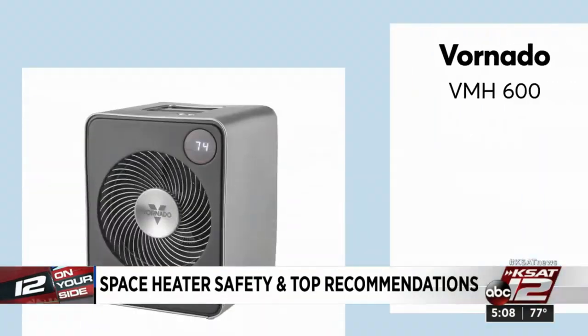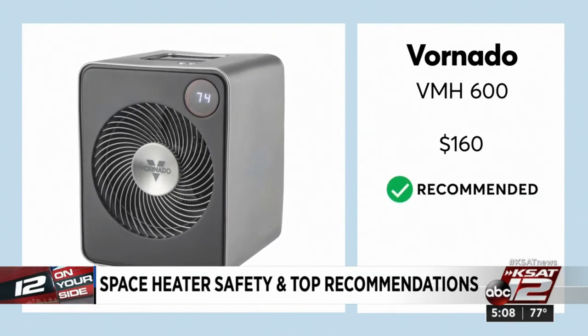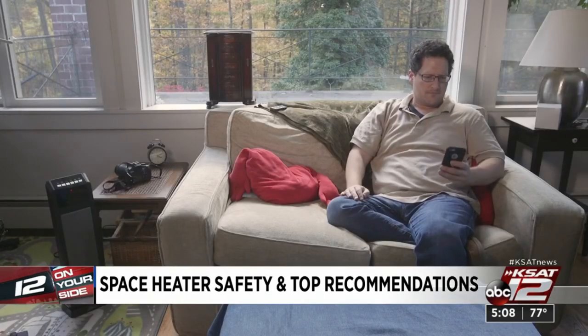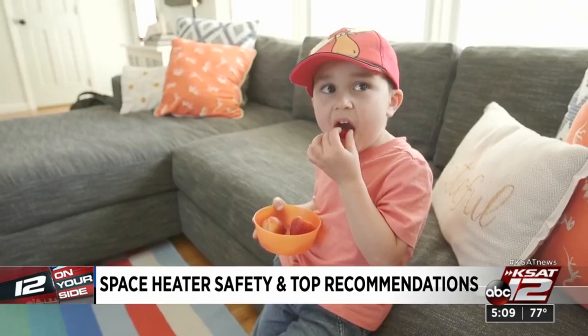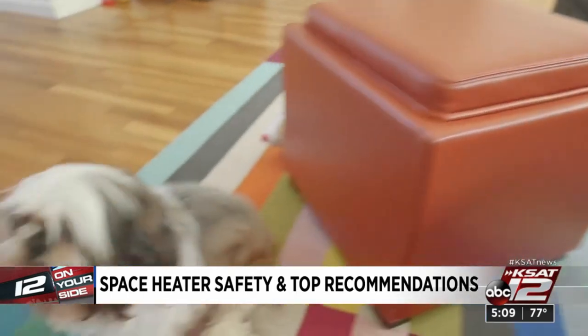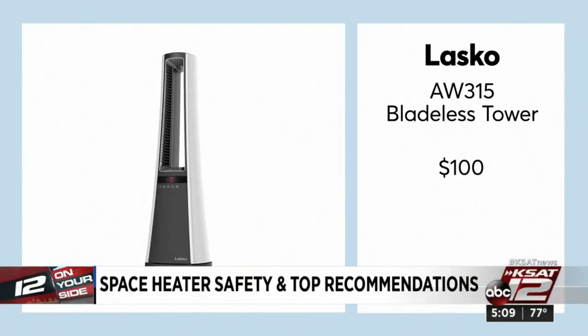So here are some recommendations. This Vornado was excellent for spot heating and safety. If you want to heat the whole room, CR recommends this Comfort Zone — excellent in fire tests, but it is hotter to the touch than others, at $50. If you have kids or pets and you're concerned about hotter surfaces, CR says this Lasko bladeless tower is a good alternative for $100.